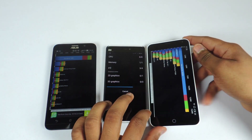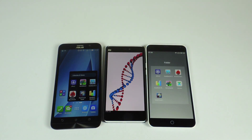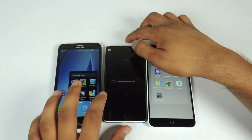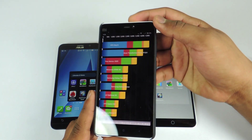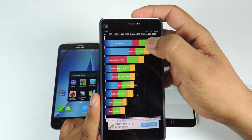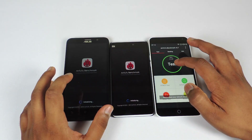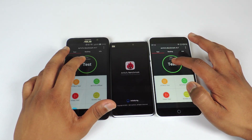Let's wait for the scores of the Mi4i. And here are the scores for the Mi4i — the score is very pathetic, I would say: 3,505. You can take a look at the details at the bottom. This device is having some serious issues.